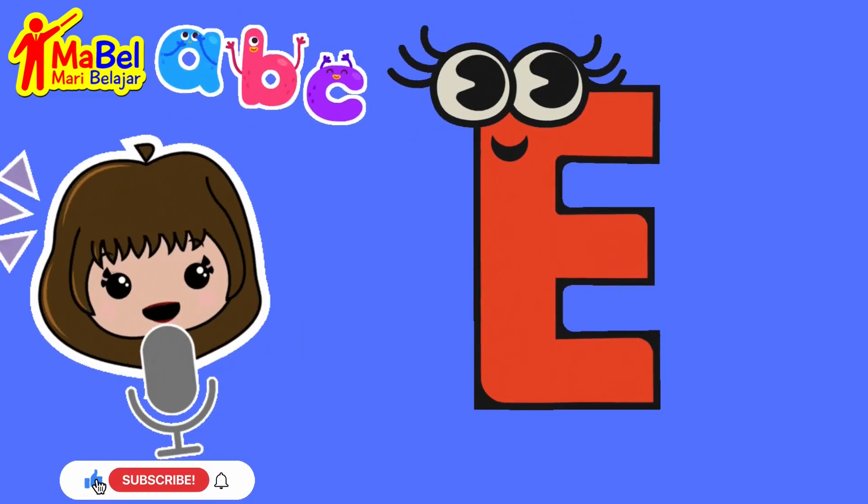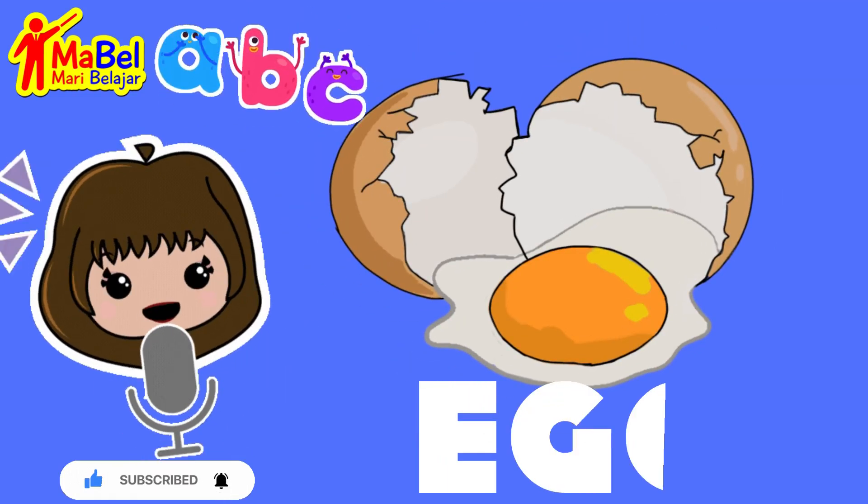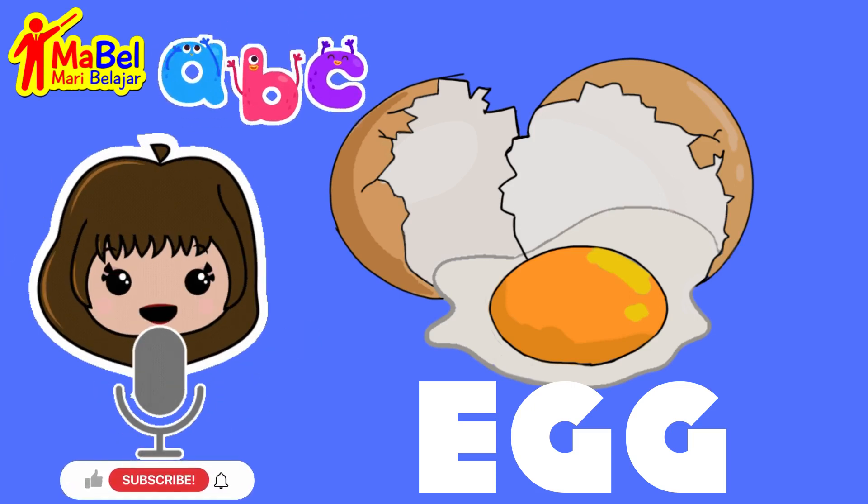First up, we have the word egg: E, G, G. Great job! Can you spell it with us?